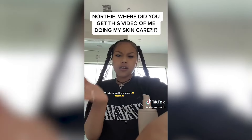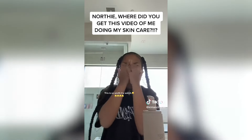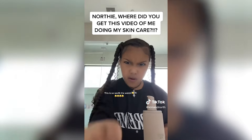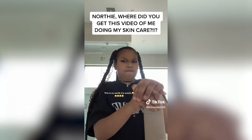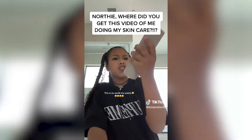First I put on my cleanser. Squirt on my hands, just a little bit, rub it on. You're not gonna wash it off though. Then I close it.